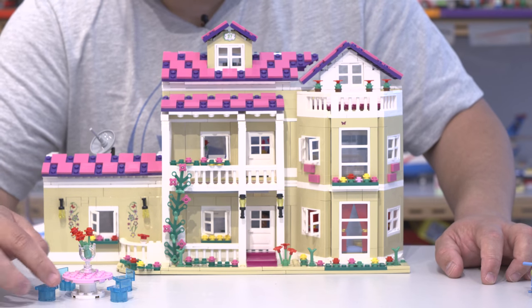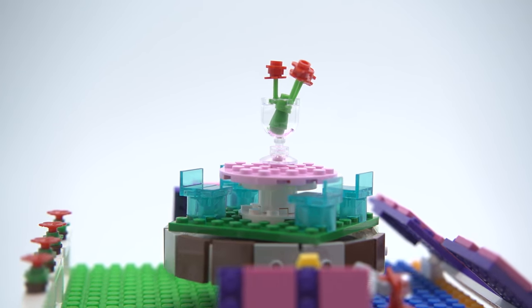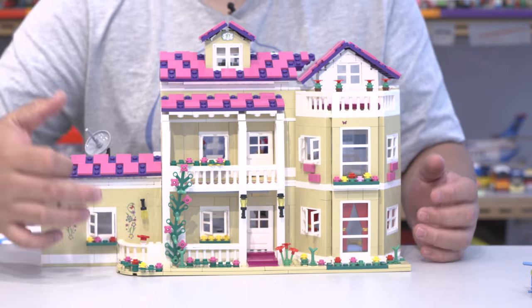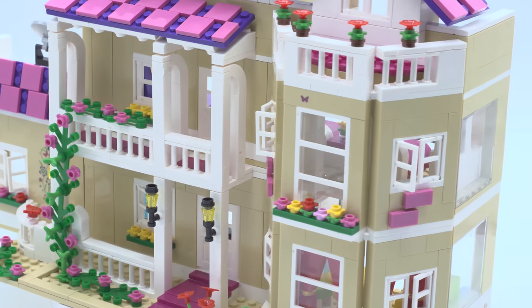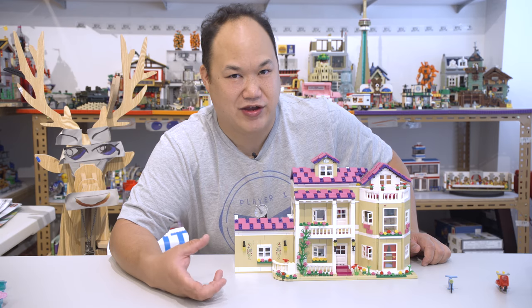Now you do get this nice little outdoor set - it's got four chairs, a little table, and a flower pot on top. Very nice, you can just put it anywhere here that you want. I really, really love the vine that's growing up here, I think that was a great idea. And I kind of like this part of the structure too, how it kind of pops out like that. It just has some depth to it - I like that, it's really cool.